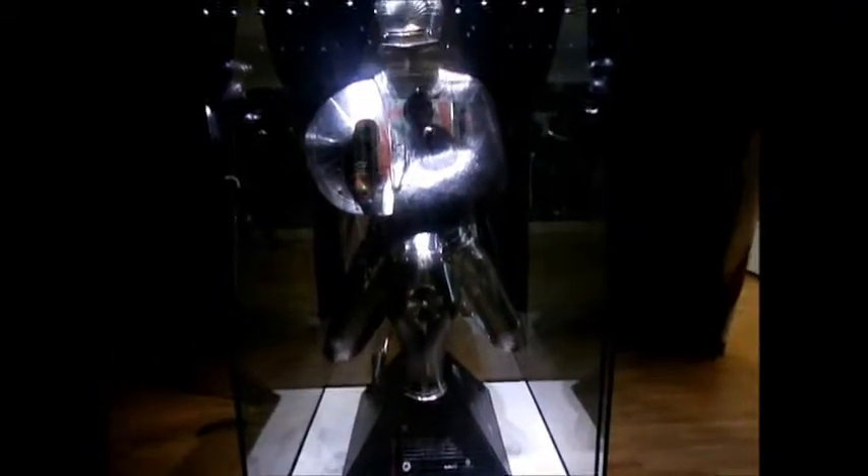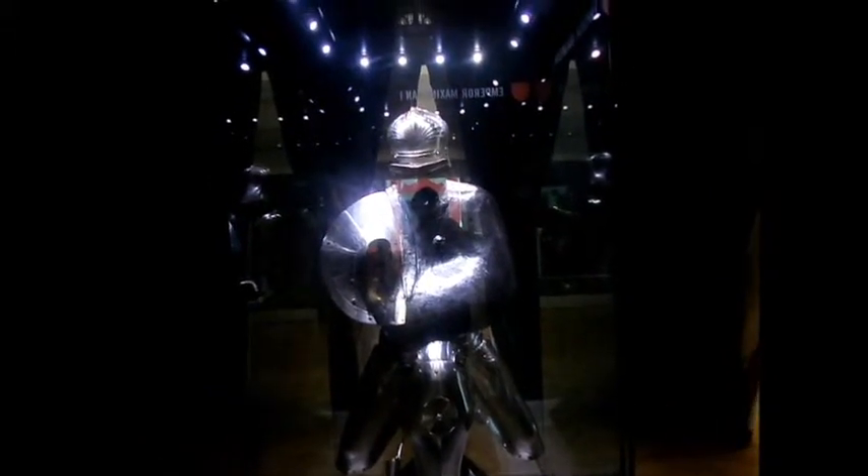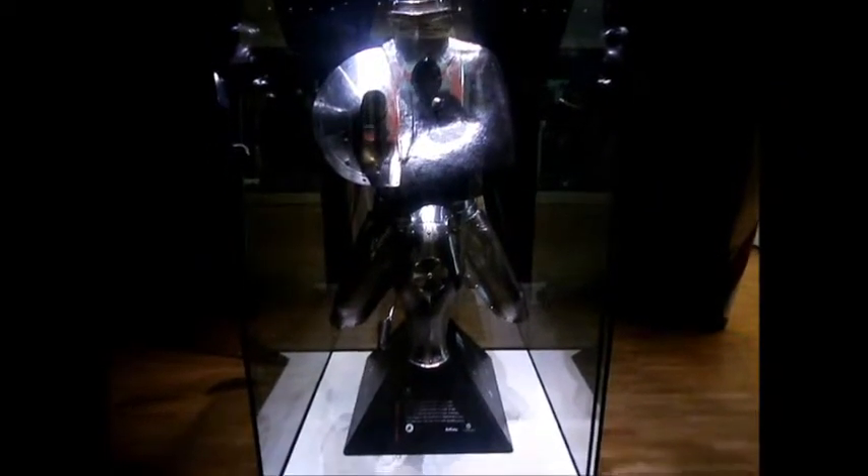It's a Maximilian — Emperor Maximilian I's armour. Some of his armour is said to be some of the best in the world ever made.